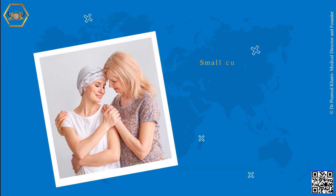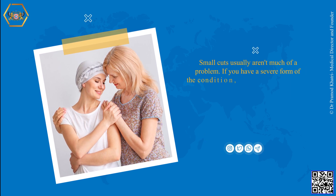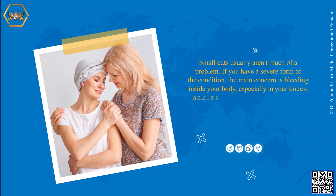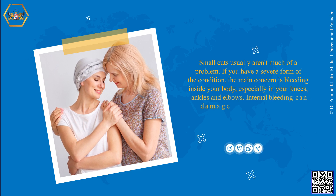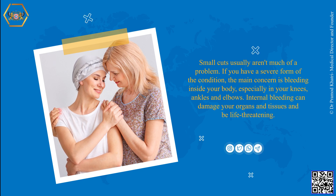Small cuts usually aren't much of a problem. If you have a severe form of the condition, the main concern is bleeding inside your body, especially in your knees, ankles and elbows. Internal bleeding can damage your organs and tissues and be life-threatening.